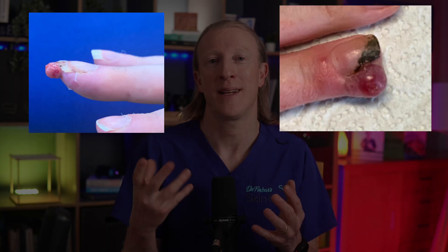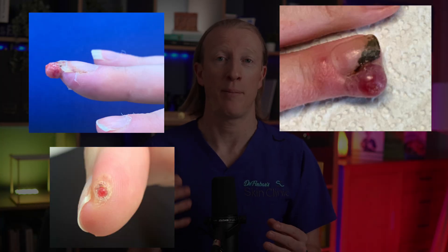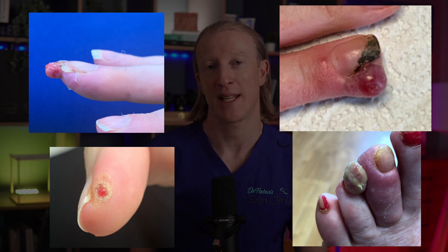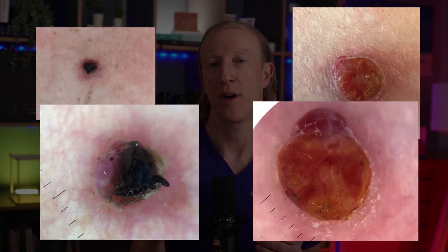In addition to being unsightly, they can be a real nuisance. On the fingers, they can make daily functioning difficult. They can have a pus-like material around them and usually protrude from the skin. They usually aren't painful or itchy but they can bleed easily, especially when they are knocked.